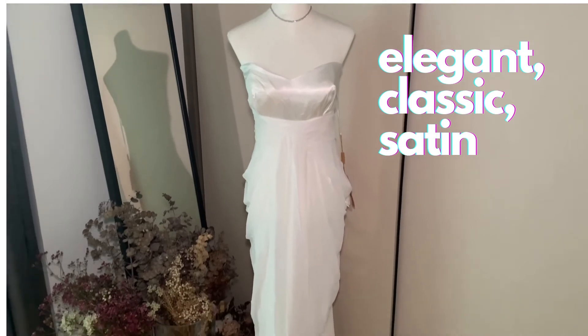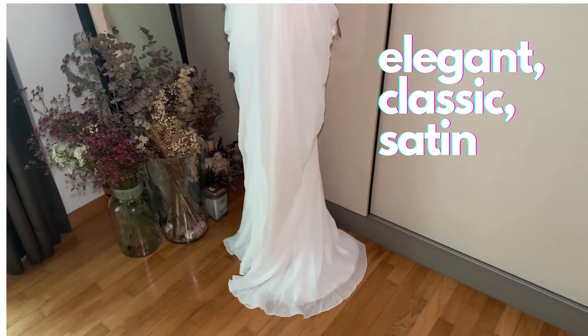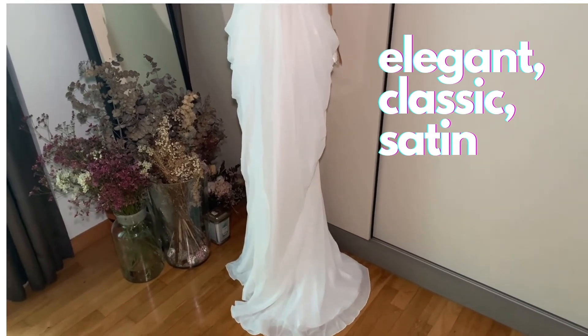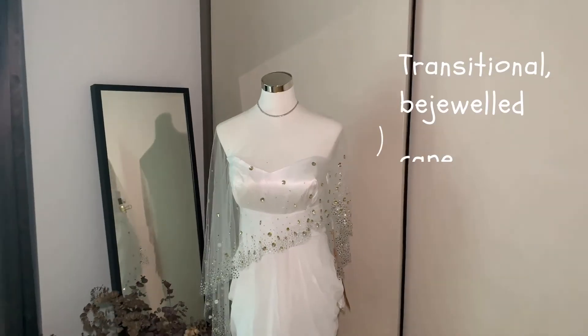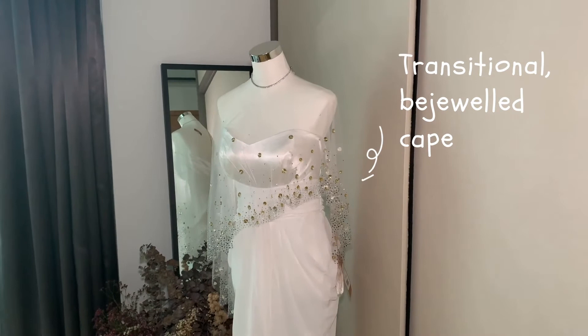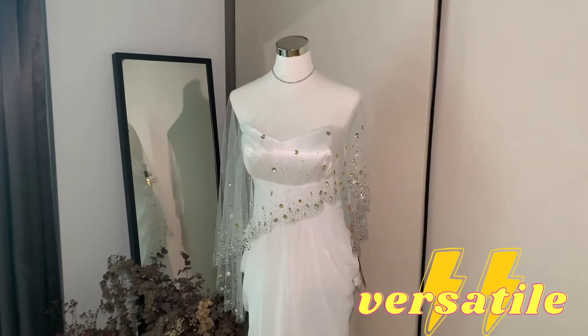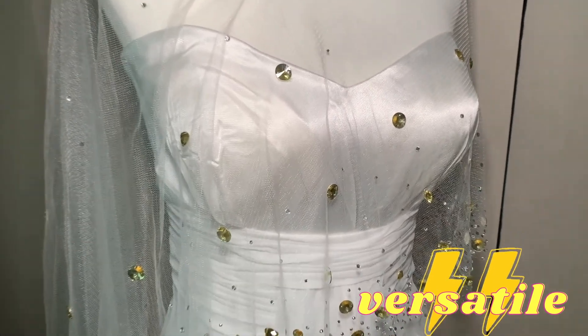We present to you a special elegant piece in our collection. This is a classic satin wedding gown which is a traditional crowd pleaser. But do not be deceived by its modest appearance, as this wedding dress can also achieve a sultry, playful look with its transitional accessory of a bejeweled cape. Get this versatile dress if you're looking for two looks but don't want to spend on two different wedding dresses.